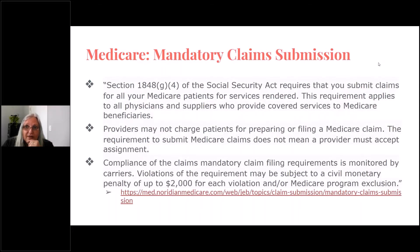You also cannot charge the client and then give them a simple bill to submit to Medicare themselves — that is not an option. Looking at the Social Security Act, Section 1848(g)(4) requires that you submit claims for all your Medicare patients for services rendered. The requirement applies to all physicians and suppliers who provide covered services. The provider may not charge the client for preparing or filing a Medicare claim. However, the requirement to submit the claim does not mean that you must accept assignment.